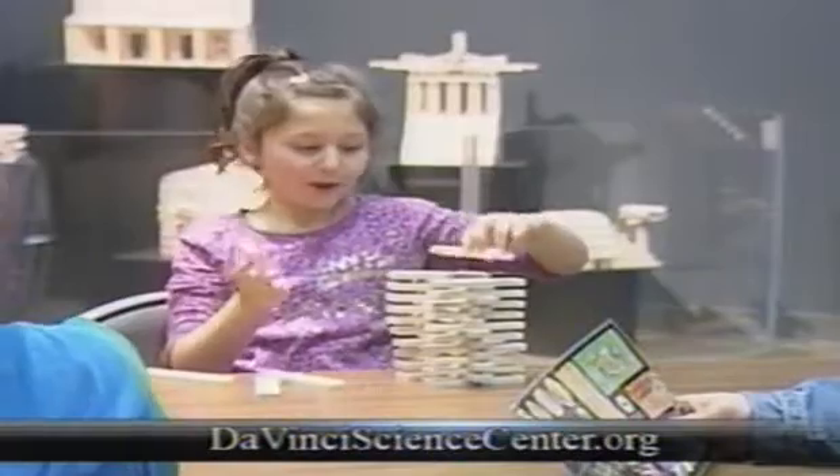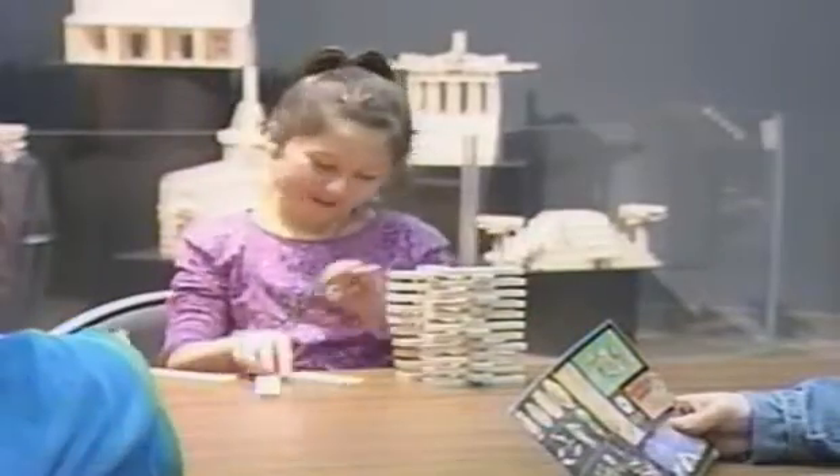Visit DavinciScienceCenter.org to learn more. Giving you the Valley View, I'm Melissa Grimsley, TV2 News.